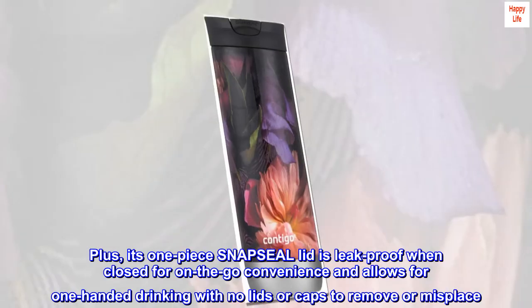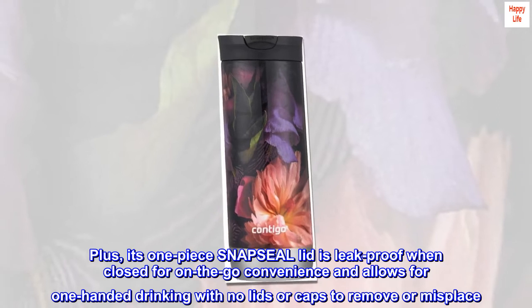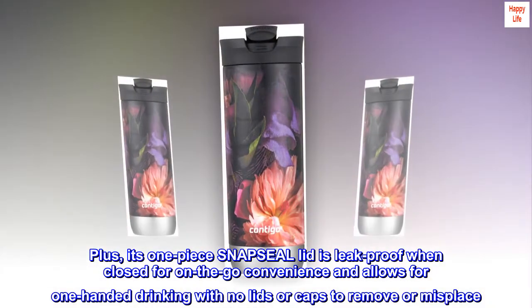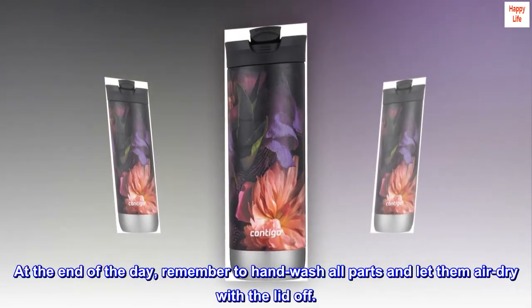Its one-piece snap seal lid is leak-proof when closed for on-the-go convenience and allows for one-handed drinking with no lids or caps to remove or misplace. At the end of the day, remember to hand wash all parts and let them air dry with the lid off.